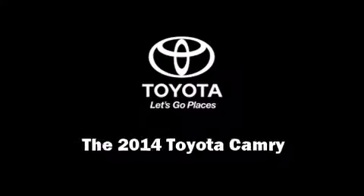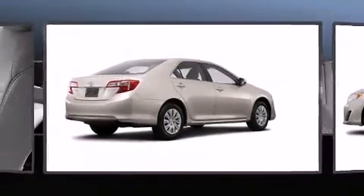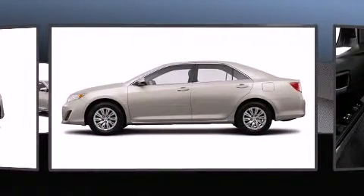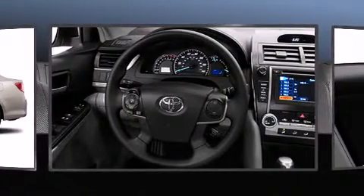Introducing the 2014 Toyota Camry. This four-door, five-passenger sedan offers the latest in technological innovation and style. It features a front-wheel drive platform, an automatic transmission, and a 2.5-liter four-cylinder engine.